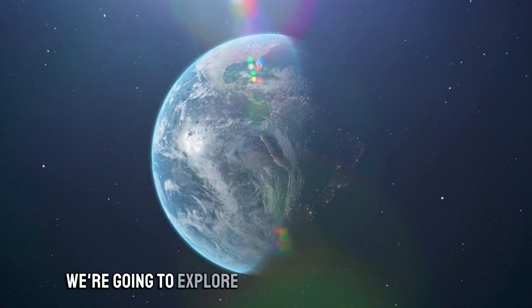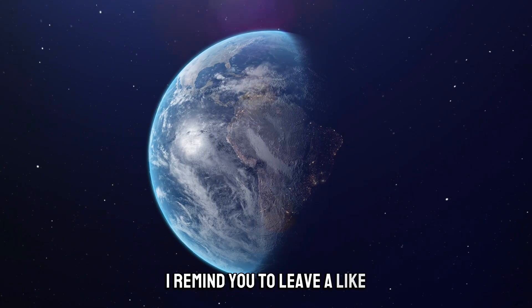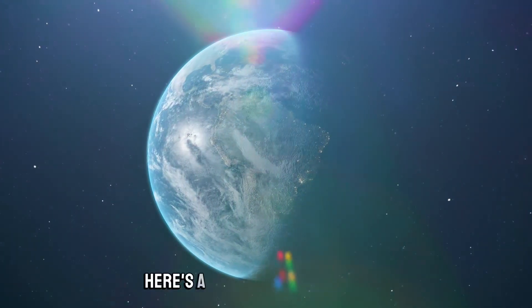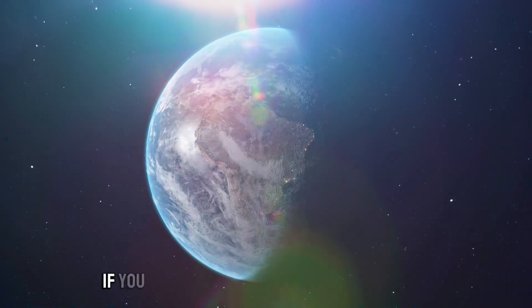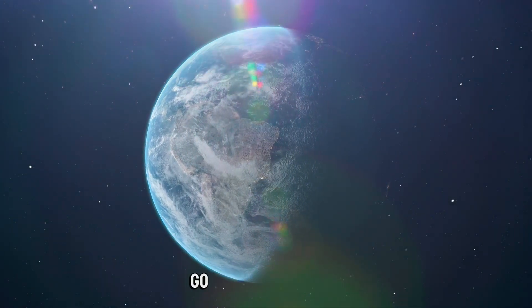In this video we're going to explore the planets with Google Maps. I remind you to leave a like and subscribe to the channel. Here's a tutorial to get started. If you already know how to see the planets on Google Maps or have already seen the tutorial, go to the minute 1:46.